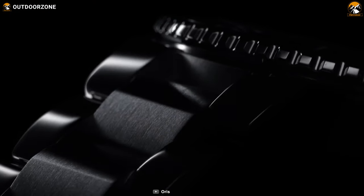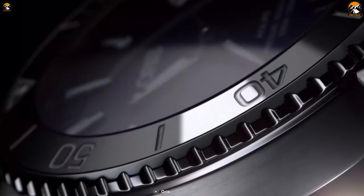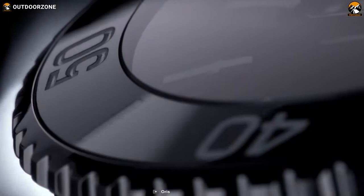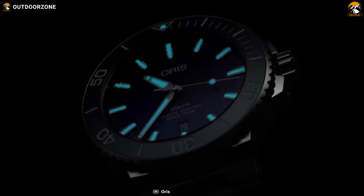To conclude, the Oris Aquis Date Caliber 400 is a classy, innovative, reliable, and functional dive watch that'll suit your craving for extended hours of underwater adventure.